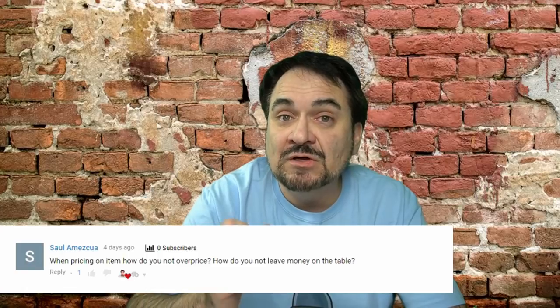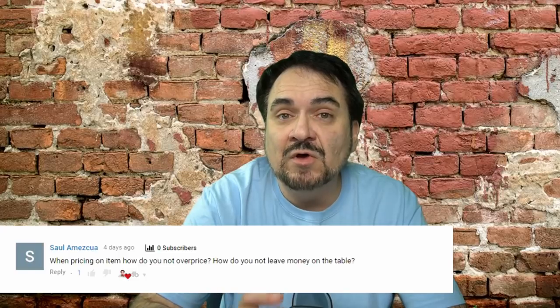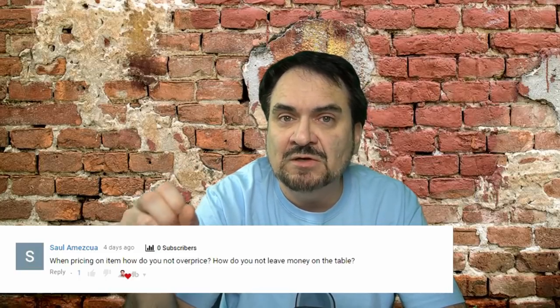I don't usually underprice things. There are very rare occasions where I mess up and price something too low and it sells too quickly — but just because something sells quickly does not mean it was underpriced. That $10 item I listed for $30 could sell immediately after listing just because the very right person was online at that one given time. There's no rhyme or reason. But many times we do price things higher and sell for a higher price.